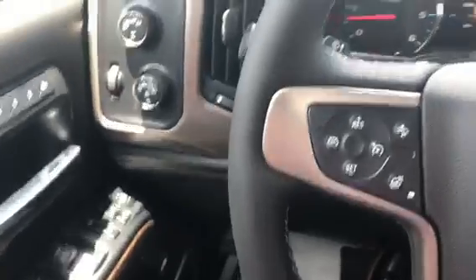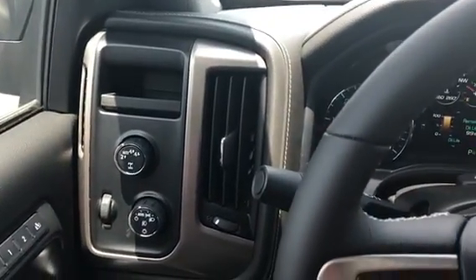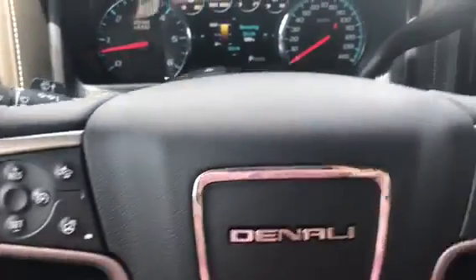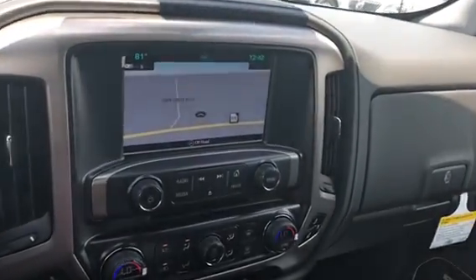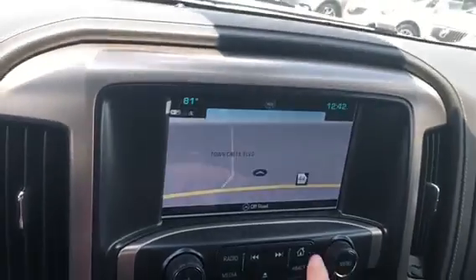This truck has four-wheel drive with automatic four-wheel drive, so you're going to have confidence in any road condition — it kicks in automatically. You also have navigation, so you don't have to worry about getting lost on any trips you take.